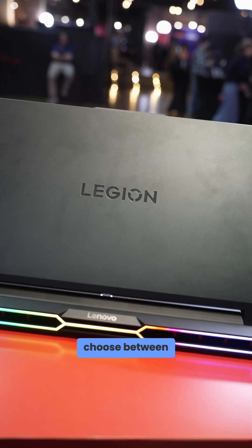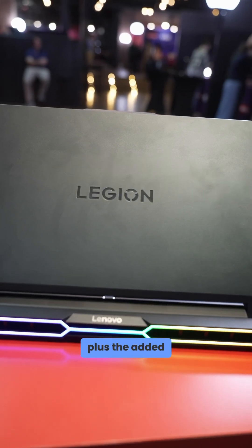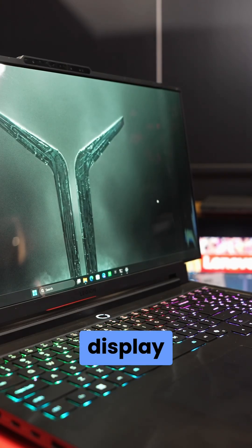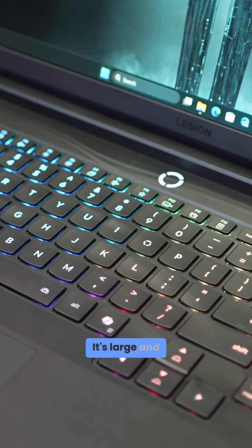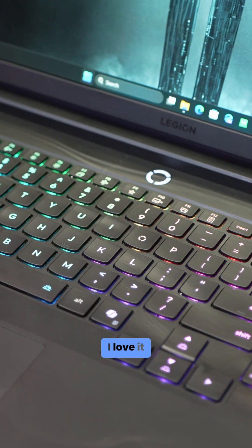If you had to choose between having to travel with your monitor, plus the wires, plus the added power supply, plus the added cost of a monitor that provides an OLED display that's this good — just get the Legion Pro. It's large and in charge. It's a bold bet with a use case, and I have to admit, I love it.